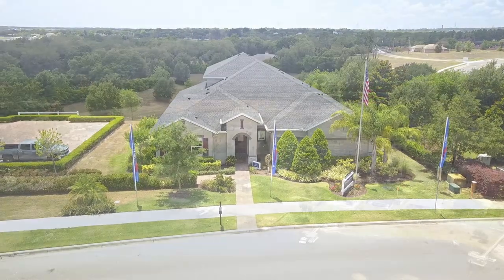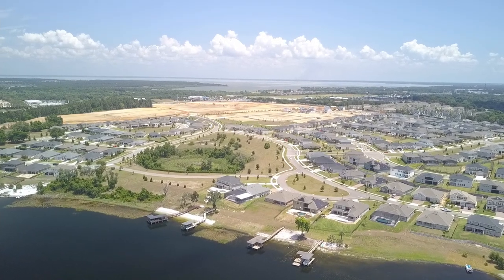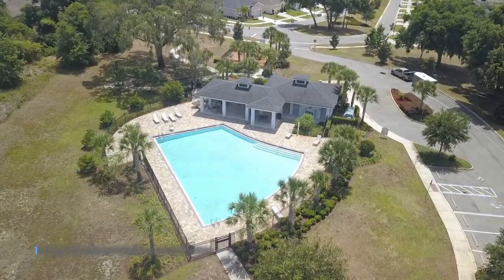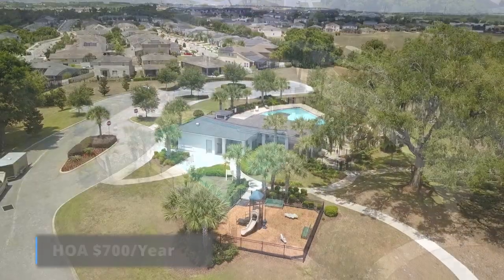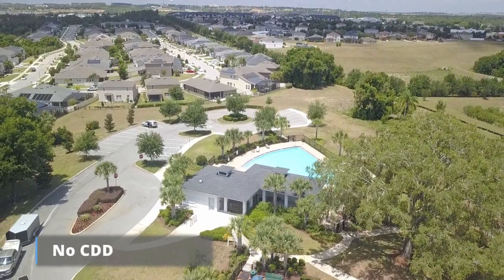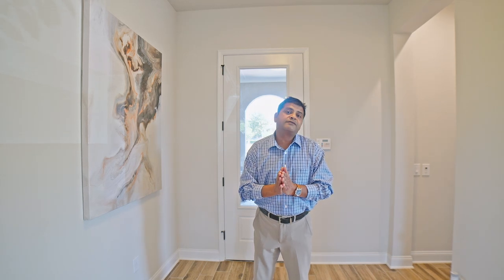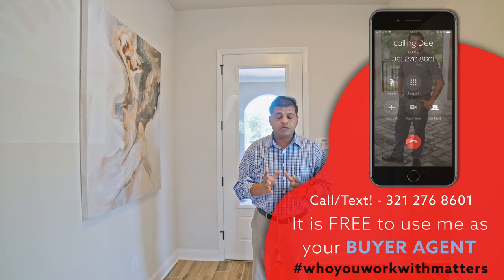It's in a community here in Clermont, and the HOA is about $700 a year. They have a pool, a cabana, picnic area, and playground. There is no CDD, so that's good. They do have some homes available still, so if you are interested make sure to give us a call because prices are going up — the market is still very hot.